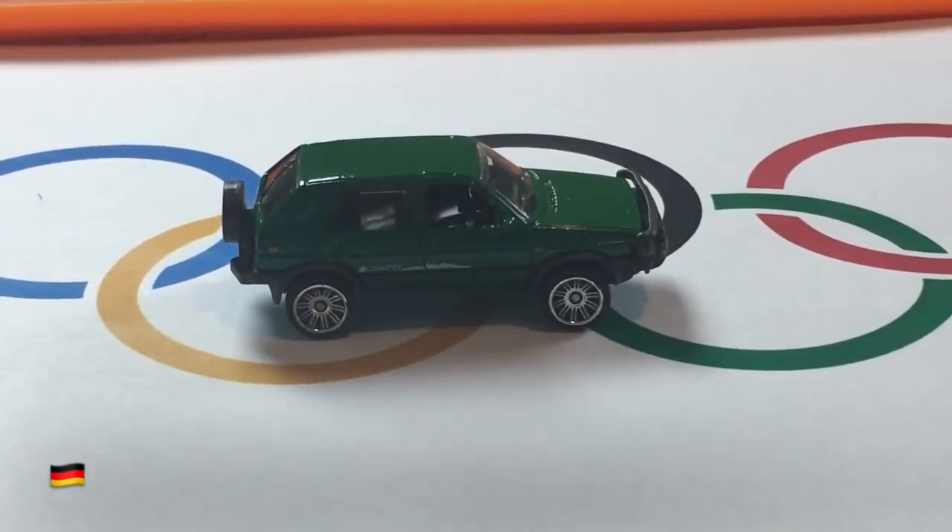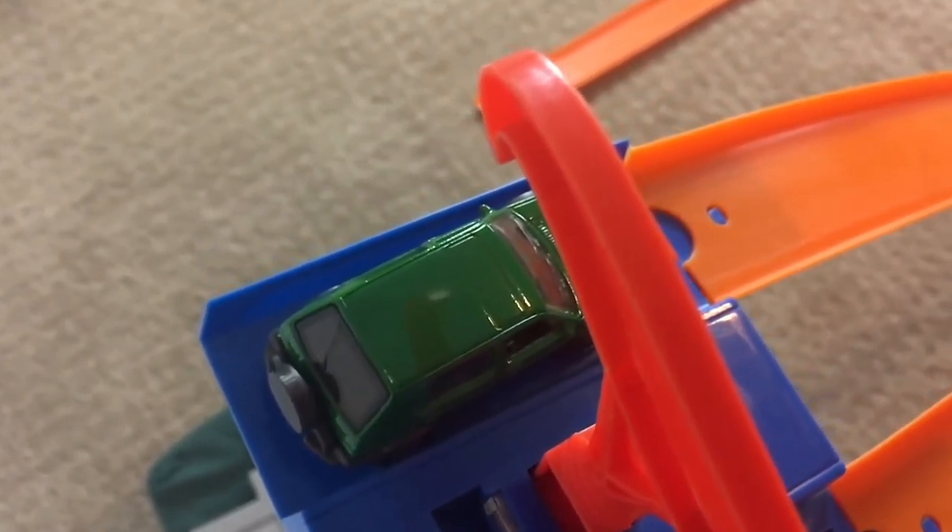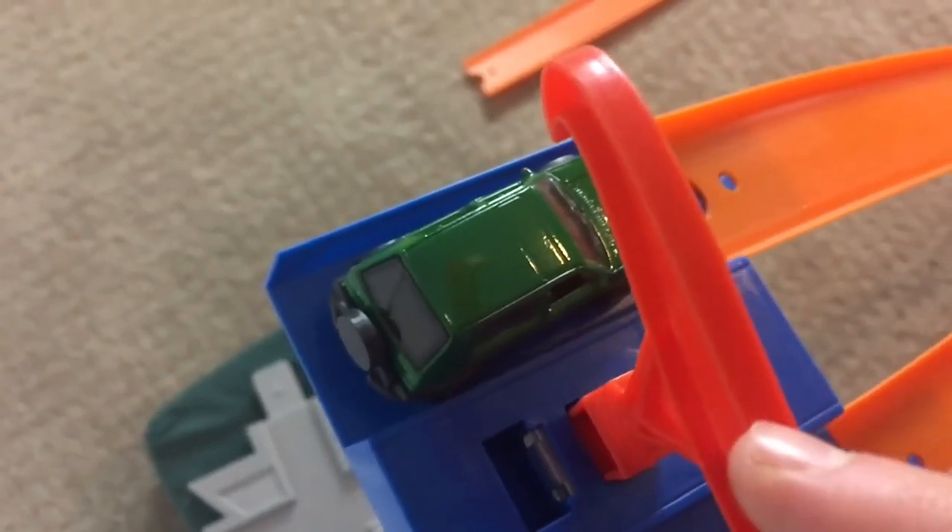First up today, we have the Volkswagen Golf Country, a car that is known for being able to handle all types of terrain. Let's see how it can handle the winter conditions on today's track. Volkswagen Golf makes the first run in Hot Wheels Olympics bobsled history in 3, 2, 1.